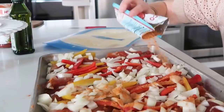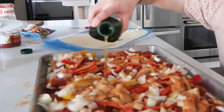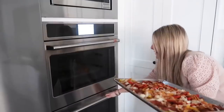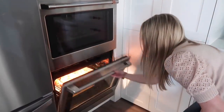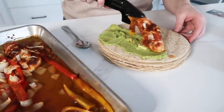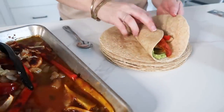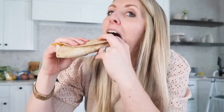Pour the peppers and onions right on top of or in between the chicken — it doesn't really matter. Add the rest of the taco seasoning on top, then drizzle everything with a little bit of olive oil. Cook at 375 degrees for about 40 minutes. When it's done, just put everything in a tortilla and add your favorite toppings. I'm using whole wheat tortillas to make it a little bit healthier. And it is so good.